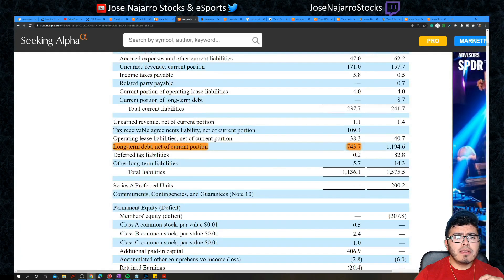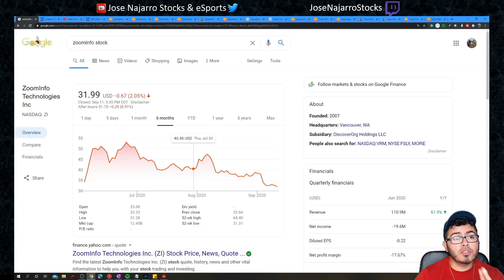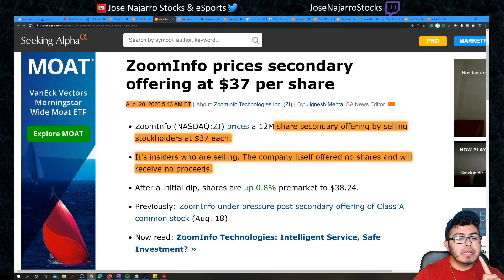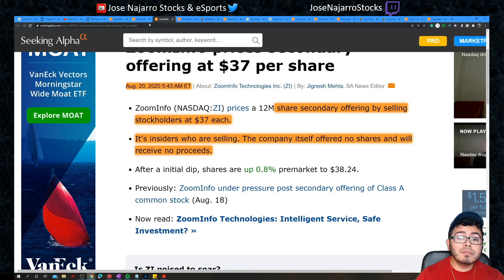On August 20th, 2020, ZoomInfo priced a secondary offering at $37. The stock is currently at $32, cheaper than that offering. Notably, the company itself offered no shares and received no proceeds — it was insiders selling, which gives some investors a negative impression. However, it's now trading about 15% below that offering price.